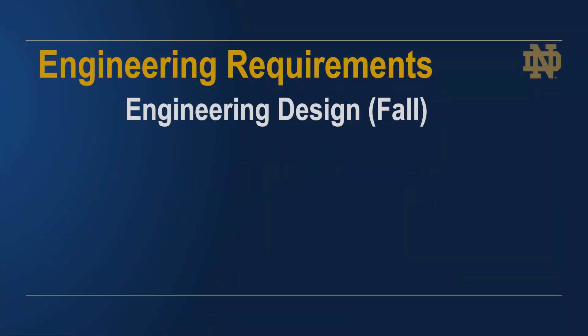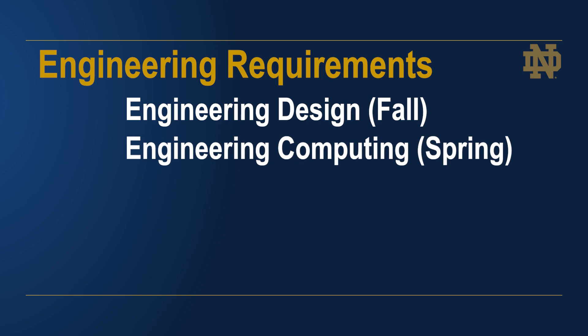While a big picture view of college requirements is helpful to keep in mind, it's useful to focus on the College of Engineering requirements that must be completed in your first year as you plan for your first semester here at Notre Dame. You should plan to take engineering design in the fall semester. It'll introduce you to the field of engineering, help you to discern which engineering discipline will be the best major for you, and challenge you to engage in the engineering design process. In the spring, you'll take engineering computing, which teaches students basic understandings of computing hardware and software tools and how to use these tools to model, analyze, and solve engineering problems.